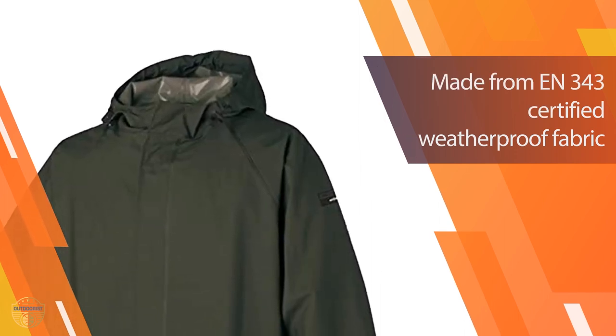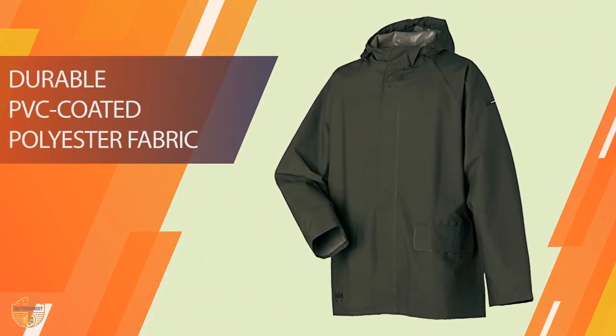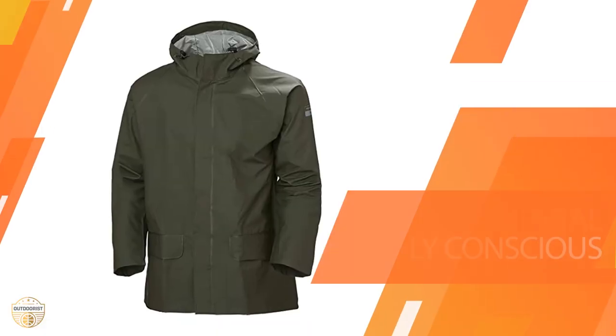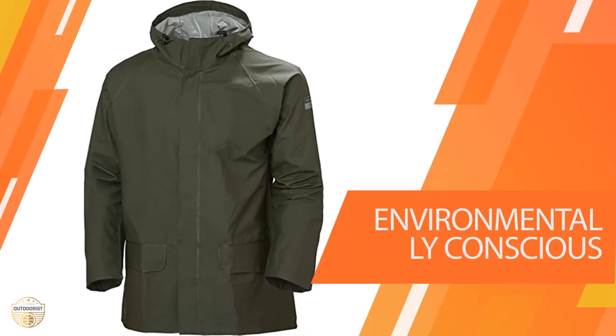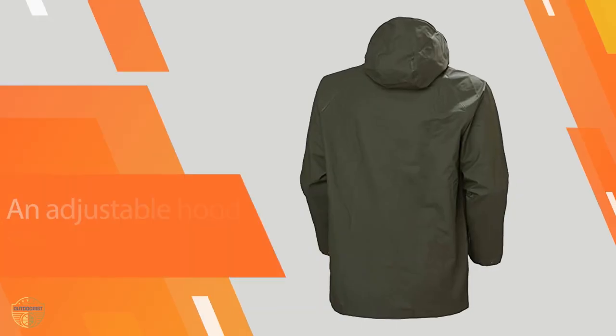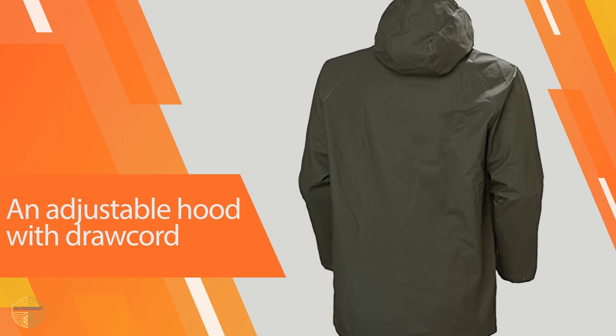The zippers are reinforced with a heavy-duty zipper pull, and they can be adjusted to fit your needs. The hood is also adjustable so you can find the perfect fit for your head. The heavy-duty jacket is suitable for camping, hiking, fishing, hunting, biking, climbing, rafting, skiing, snowboarding, surfing, kayaking, and other activities.